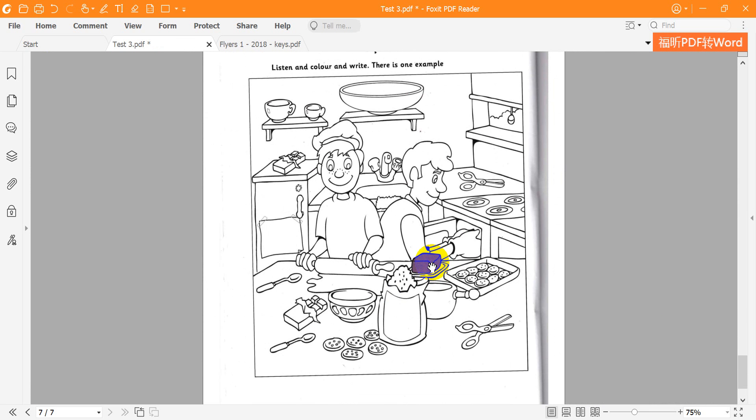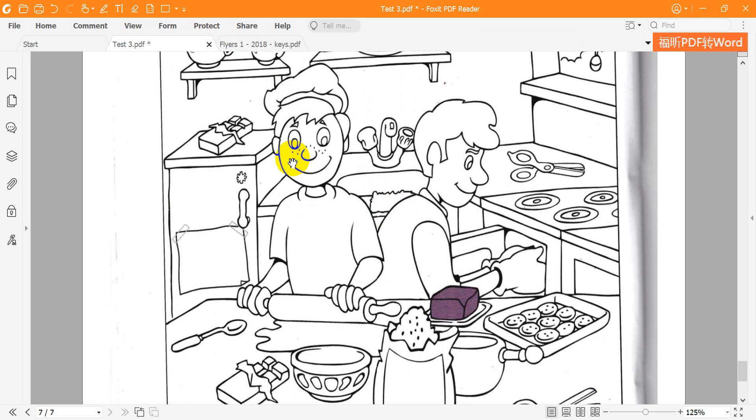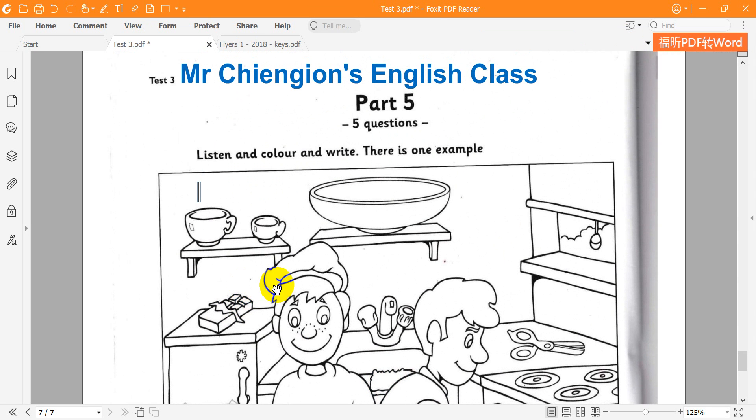Can you see the cup on the shelf? Which one? There are two of them. The bigger one. Can you see it? Yes, I can. OK, no problem. I'm going to colour it red.